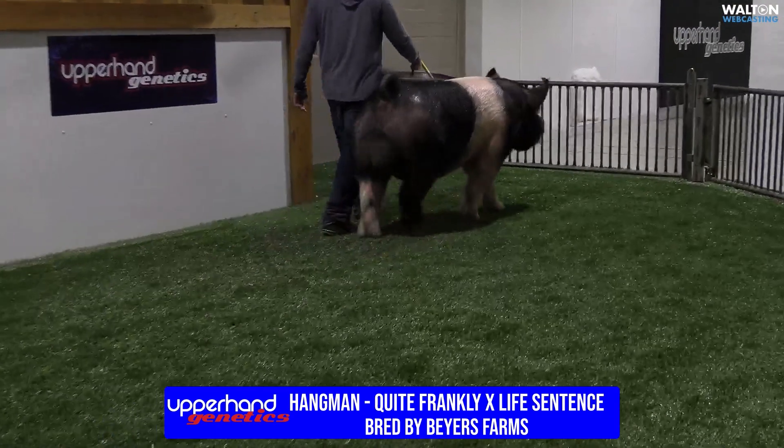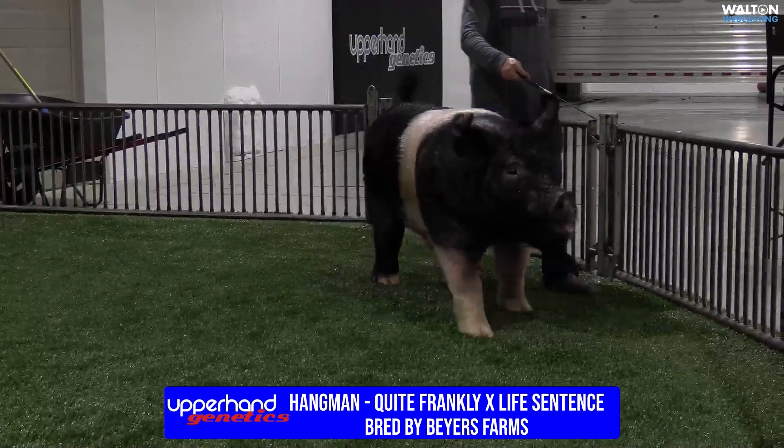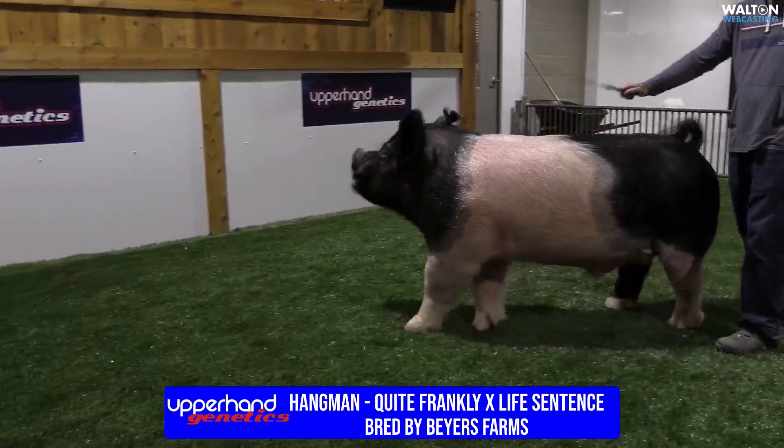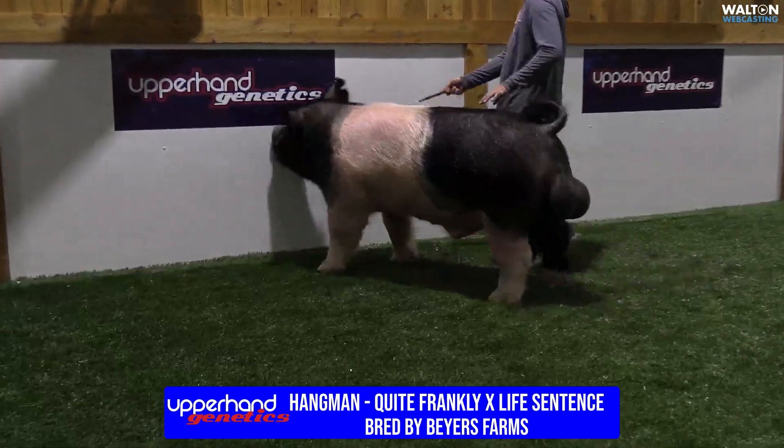We got to use this boar quite a bit on our summer crop. Our partnership — Three's Company there with Austin, Bree, and Mortensen — got to see a lot of sows up there, and he got to see some down here as well, and he did exactly that.